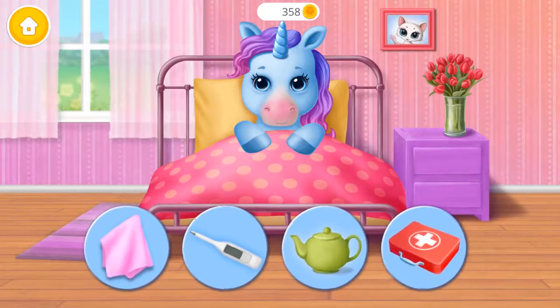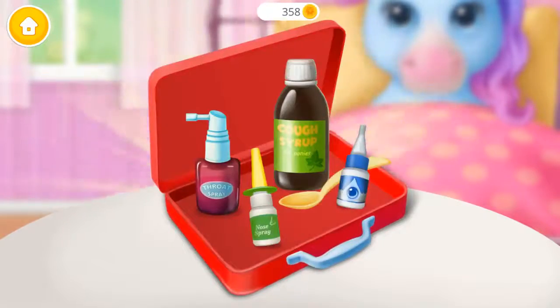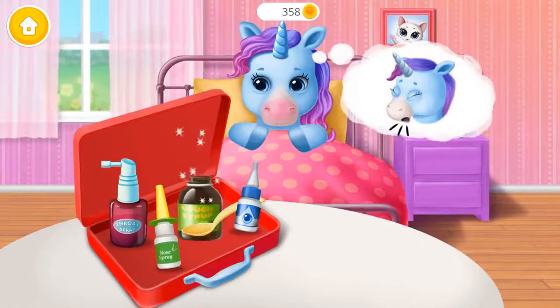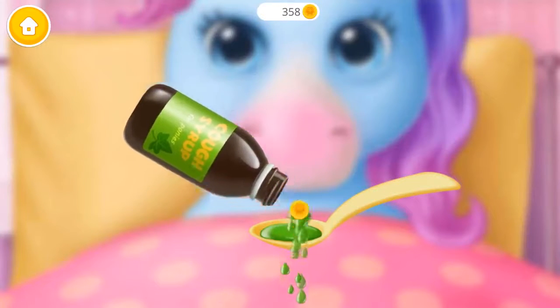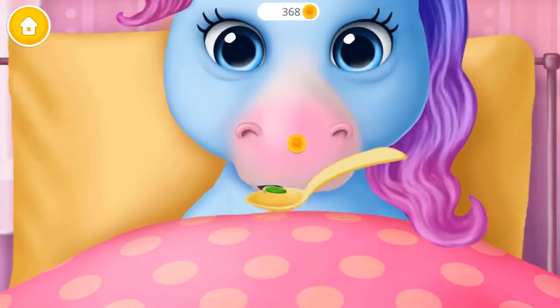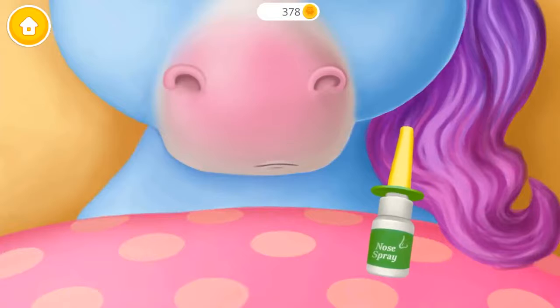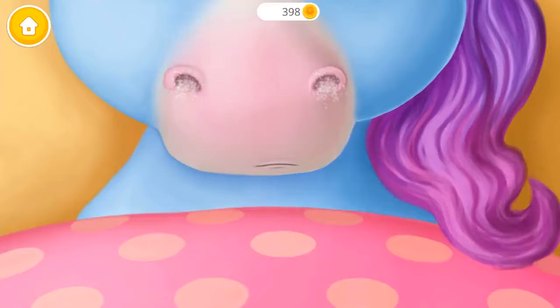Rainbow got the flu, can you treat it? Open it! Rainbow is coughing! Pour it please. Now give it to her! Great! Can you clear her stuffy nose now? Spray it! It worked!